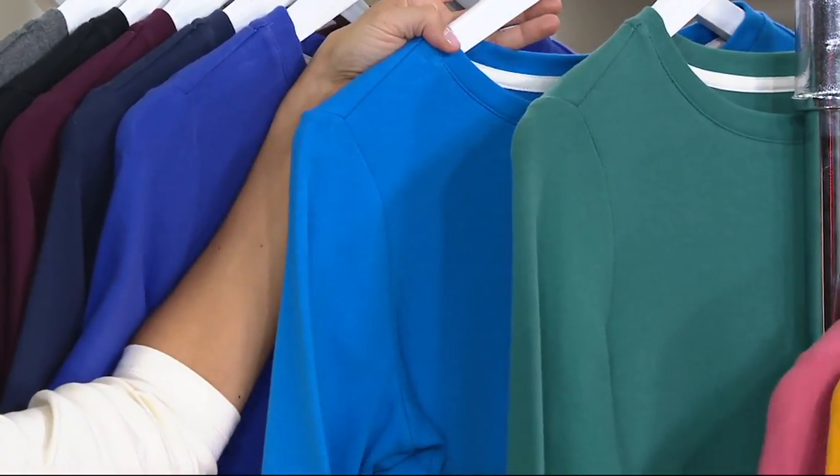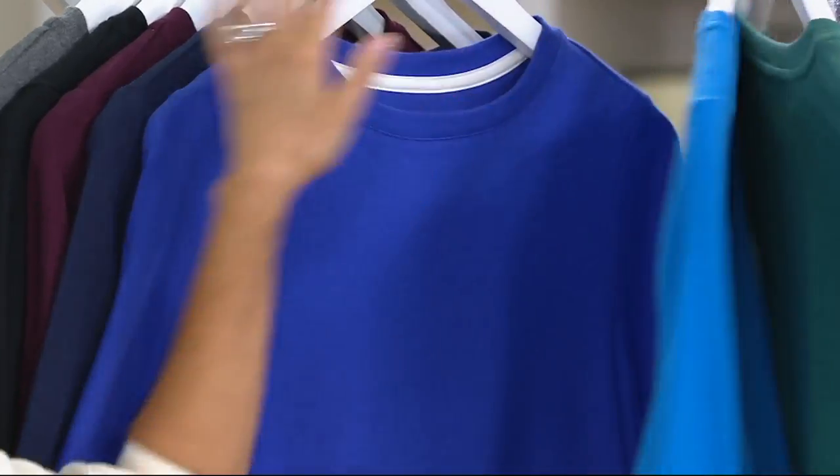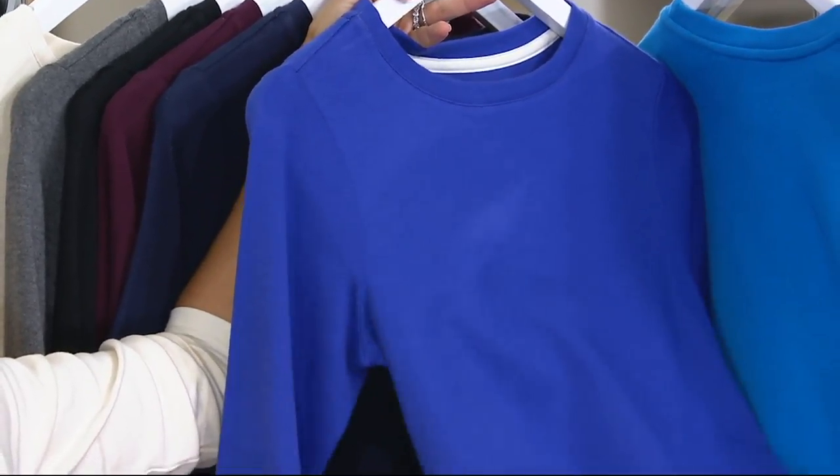By the way, pacific blue is getting limited, so don't wait. Regal blue. I love the regal blue because it has an iris-y feel to it. Yes, that's a really good color.